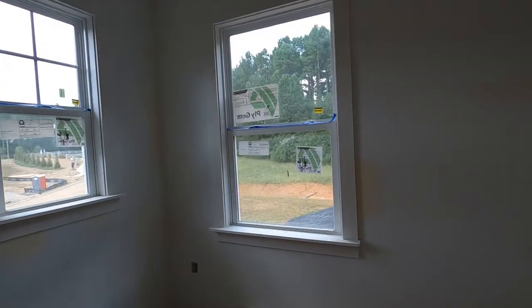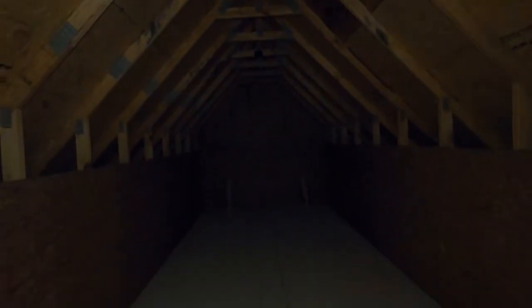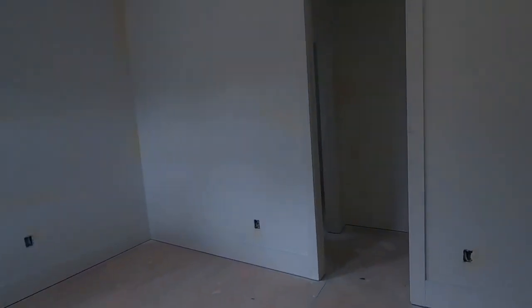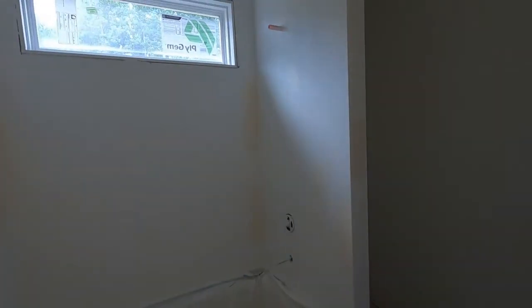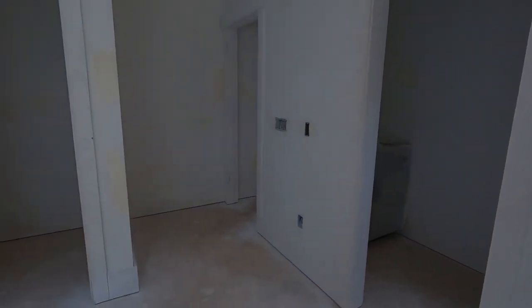Here we have another bedroom tucked in the back. We're all working differently these days, so maybe this ends up being an office or a work-from-home space. Look at that — some storage space right there. We just solved that problem, and some of you might even think to finish that out. Now we're Jack and Jill-ing into a bathroom — you've got a sink there, and you can close off the bathtub and commode, so you can have this as an en suite if you chose. Each bedroom has a sink and there's a door into the commode and bathtub. That's what we call Jack and Jill.